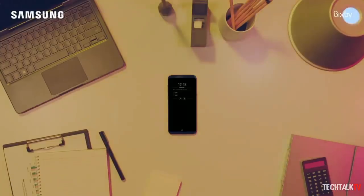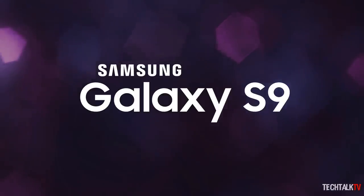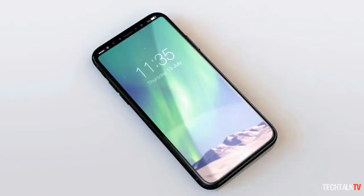This kind of almost 100% bezel-less screen could make it to Samsung's 2018 flagship, and if the speculation is right that the Galaxy S9 will debut in January, it might be too soon for this to happen. But then again, Samsung is making the iPhone 8's OLED panel, so it might already know the right tricks.